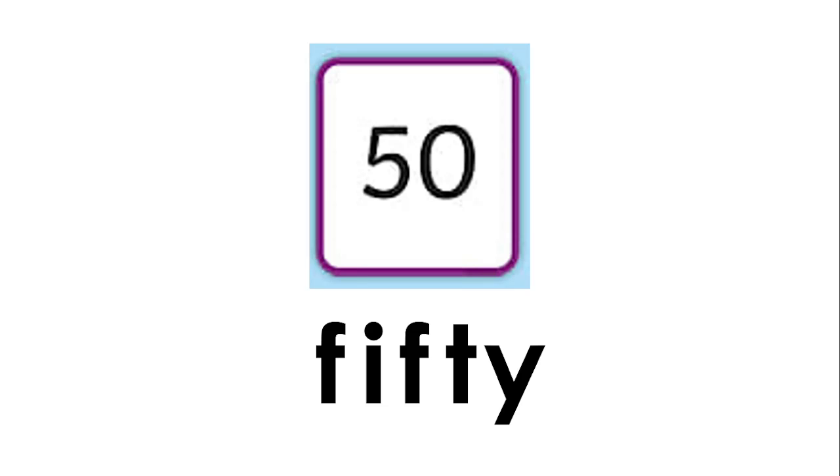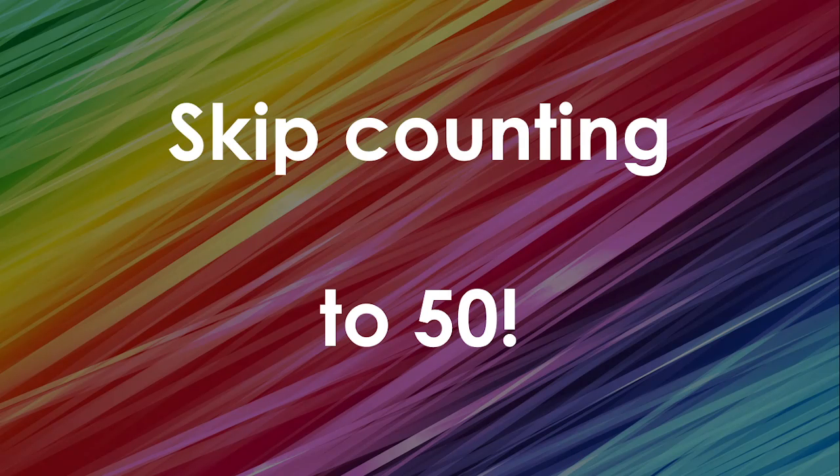Those are the numbers ten to fifty. If you notice, we didn't do any numbers in between — we did something called skip counting. We skip counted to fifty! We're counting from ten to fifty in tens, so we skip the numbers in between. Let's do it again.